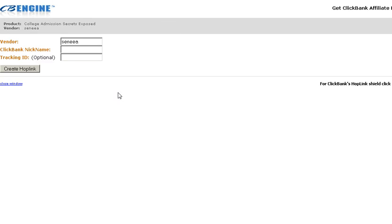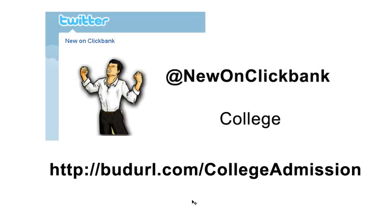To promote this, click on the link below the YouTube video in our description and it'll take you right to this panel where you can put in your Clickbank nickname and click on 'Create Hop Link.' Then you'll have your hop link to go right away and start promoting this product. That's it, thanks again for watching, this is New on Clickbank.